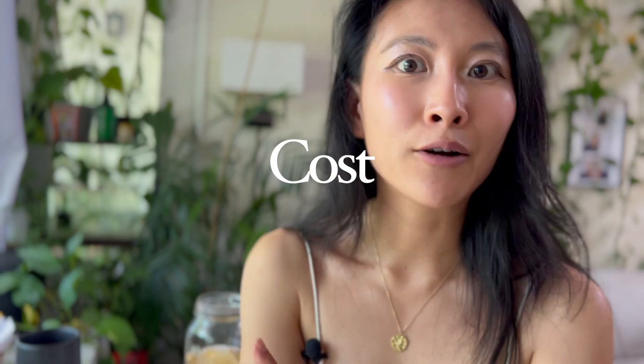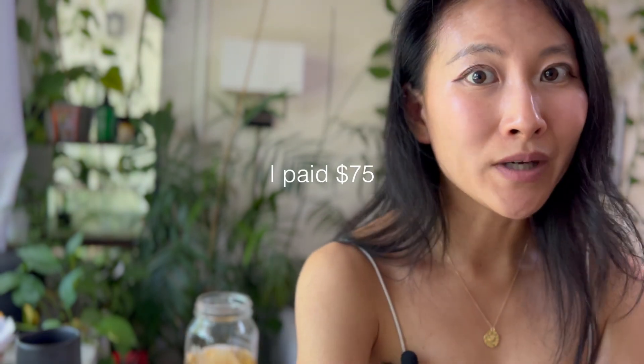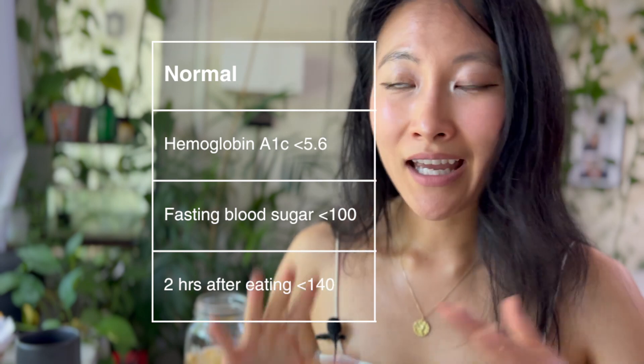I know it's a luxury to get a Freestyle Libre or any CGM because insurance doesn't cover it unless you have diabetes and your pancreas can't make insulin anymore. Paying out of pocket, each sensor is about $30 to $80 and lasts two weeks. It's super worth it if you have the means, especially if your blood sugar has been creeping up or you're near the pre-diabetic range. You're really just looking for fasting blood sugar below 100 and two hours after eating coming down to 140 or less.